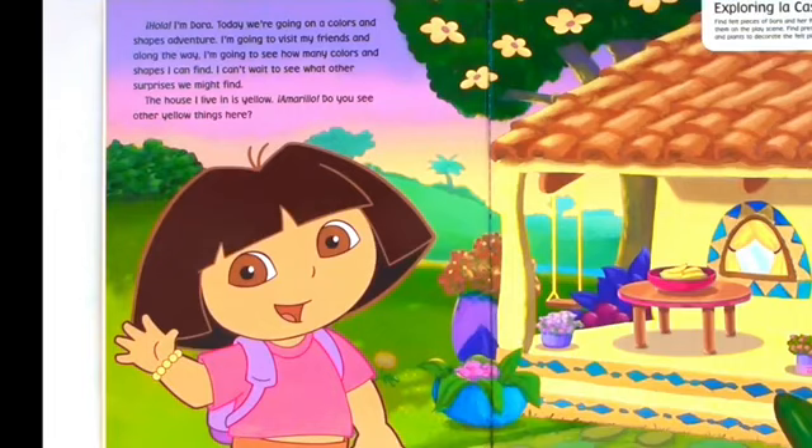I can't wait to see what other surprises we might find. The house I live in is yellow. Do you see other yellow things here?